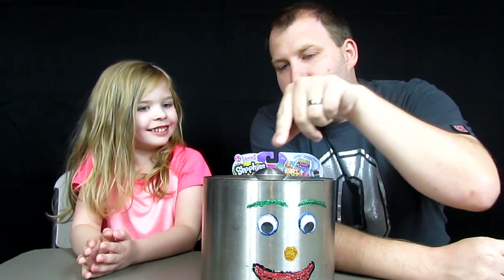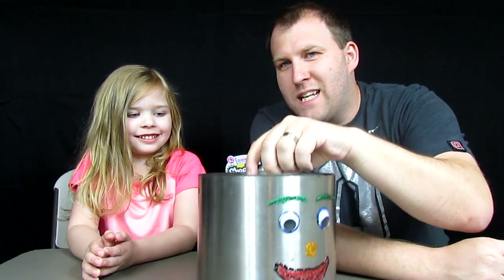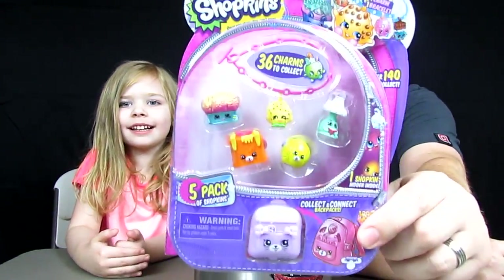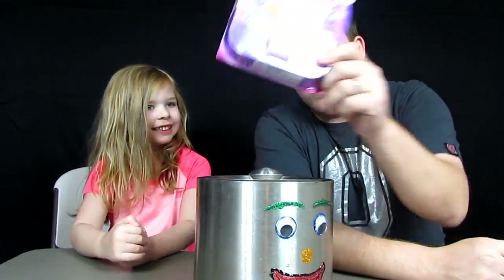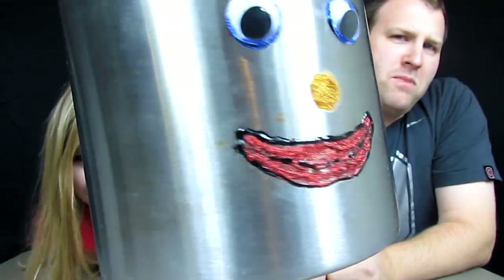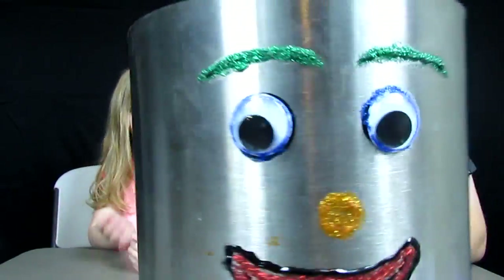We also have another special guest here — it's the surprise canister. The surprise canister is hiding a Shopkins Hyde Pack. So we're going to open that last, but first we're going to see what's in the surprise canister. Hello, I'm the surprise canister, and I'm back for another video.